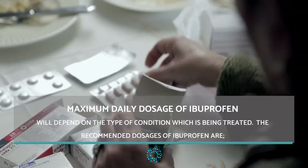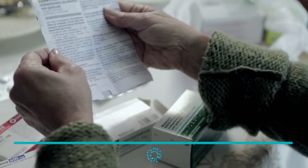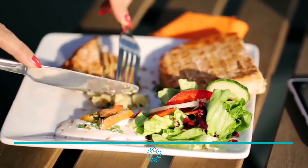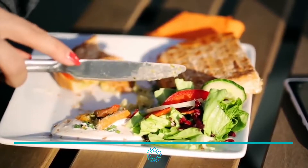Maximum daily dosage of ibuprofen. The maximum daily dose of ibuprofen will depend on the type of condition being treated. When orally administered, doctors recommend taking ibuprofen after food, specifically to reduce its impact on the stomach.